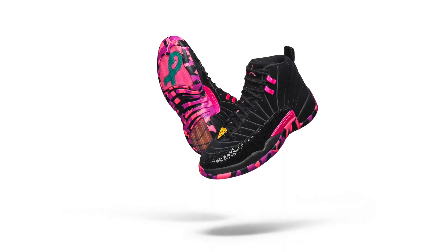For me, colorway-wise, probably not something I would wear. Next is the Air Jordan 12 by Carissa Navarro.